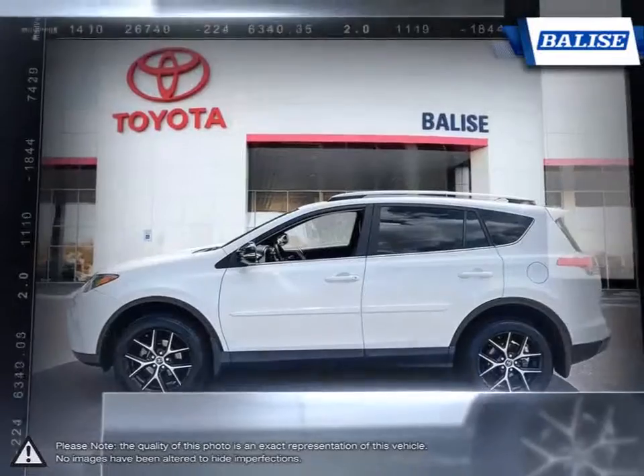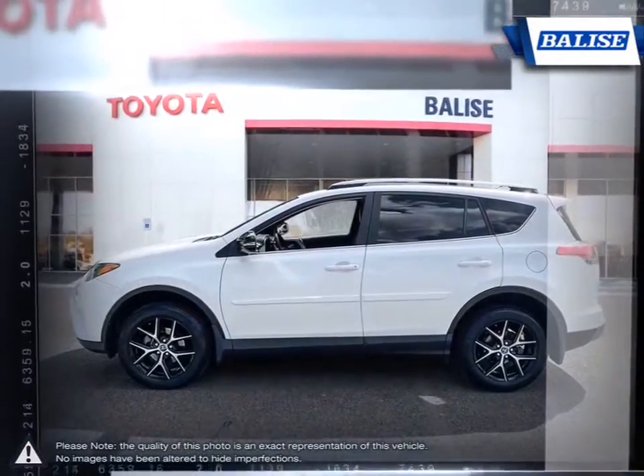This is thanks to the RAV4's small dimensions, useful interior space, respectable fuel economy, and easy-to-drive nature.